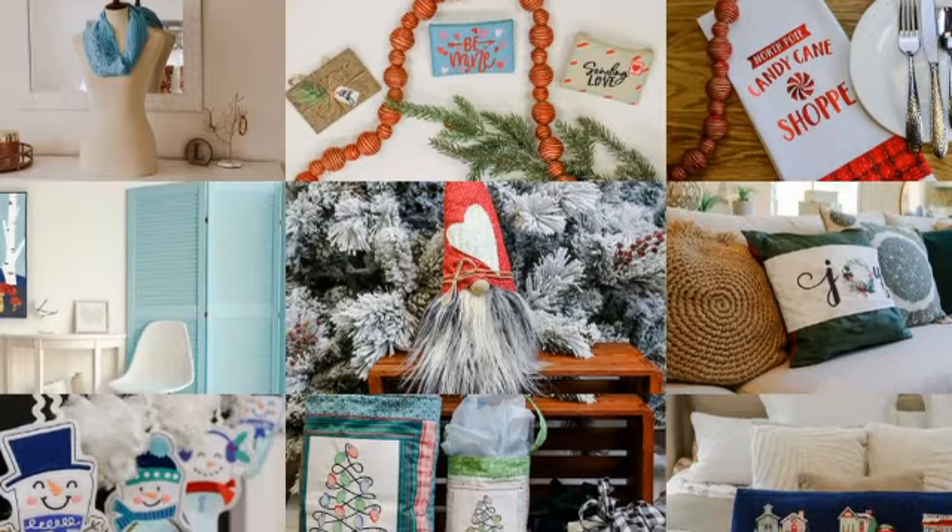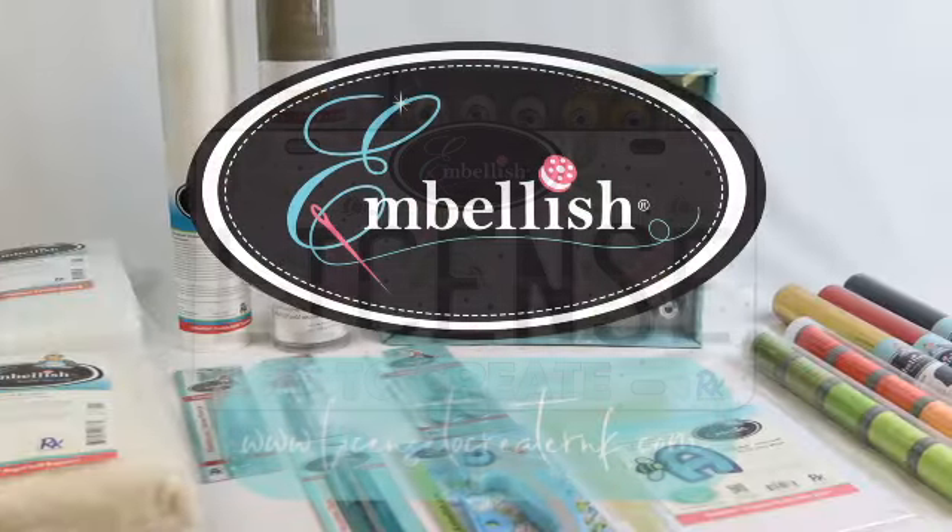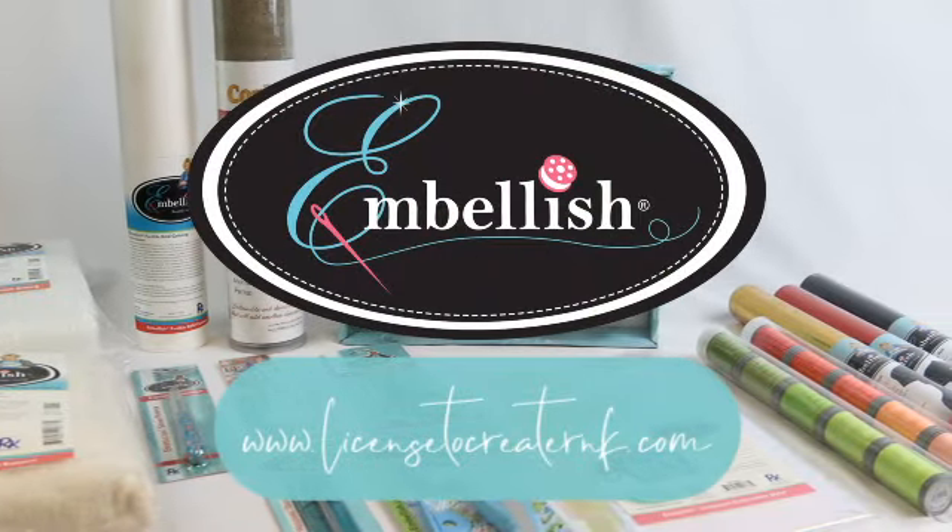We know you will love these exclusive License to Create Winter Projects. Contact your local embellished dealer to reserve your kit today.